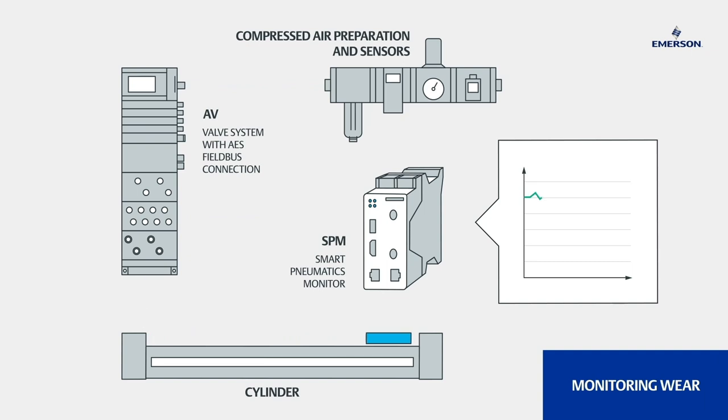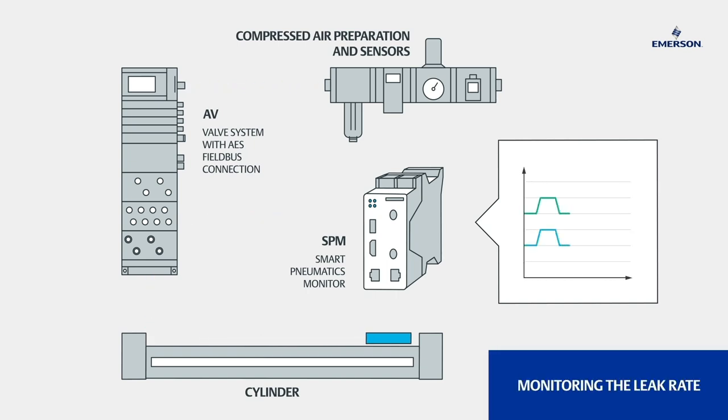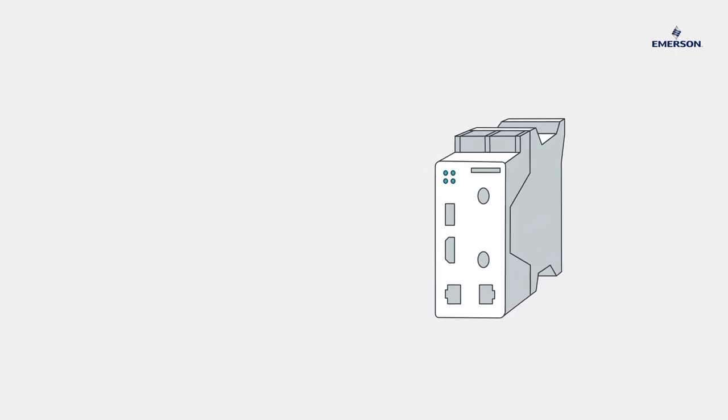For example, as a maintenance monitor to monitor wear, for data management to count switching cycles, or for improved energy efficiency thanks to leak detection.